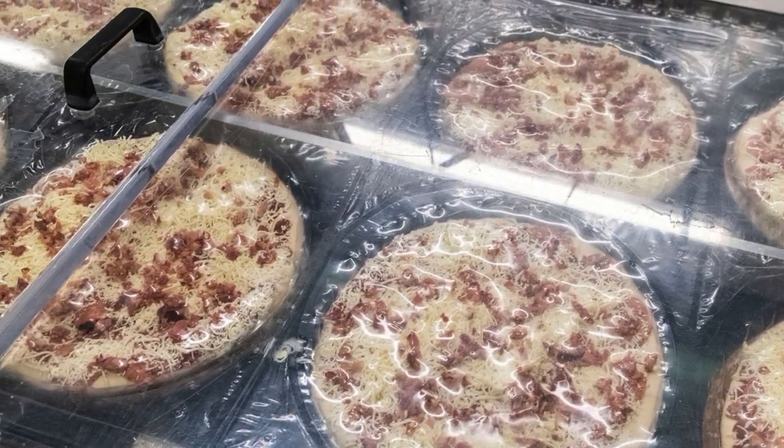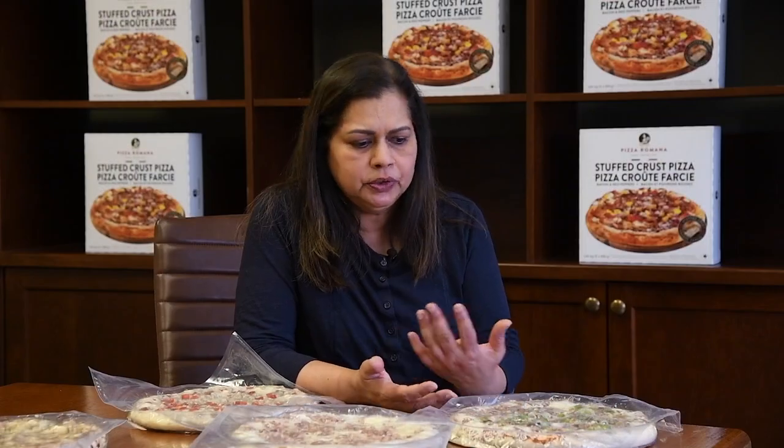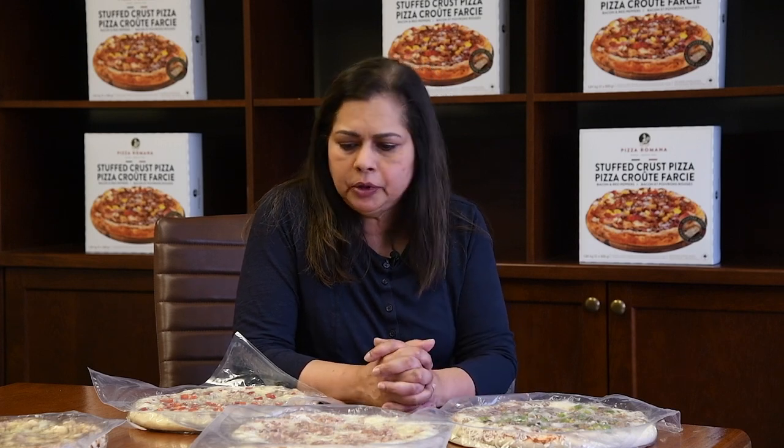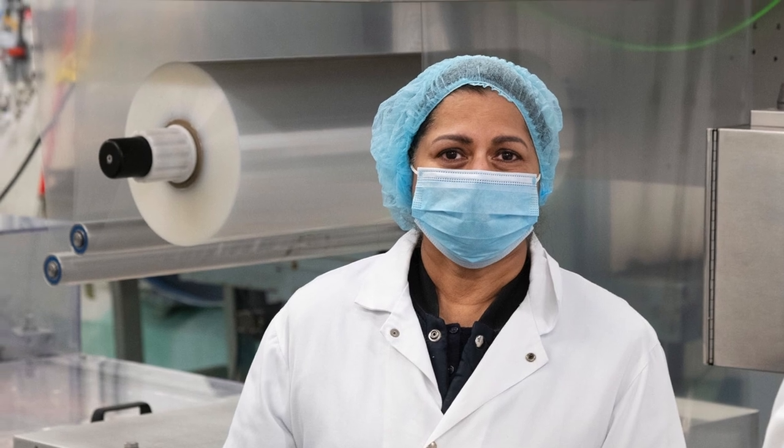Packaging we also upgraded quite a bit to keep up with the 3,000 an hour speed that we were doing in the bakery and the topping department. When we were looking to buy a new machine to do that we contacted VC 999.